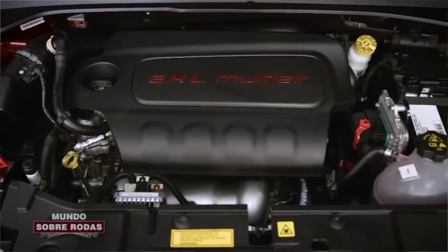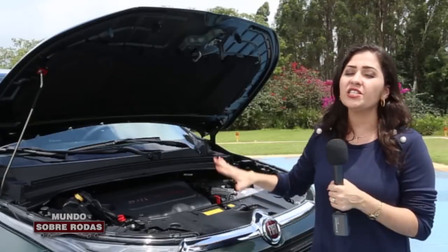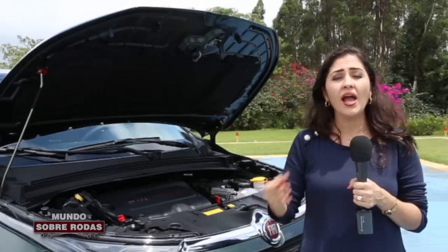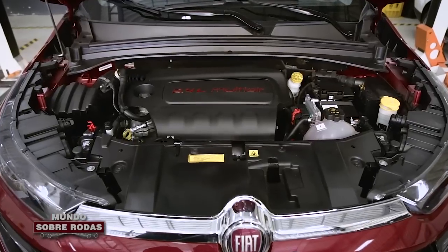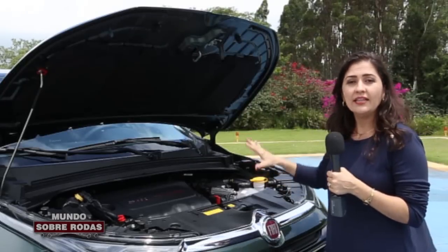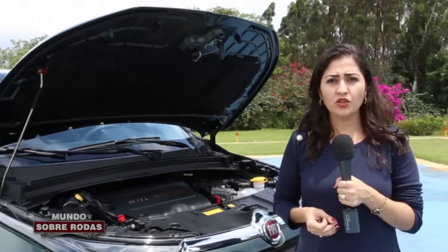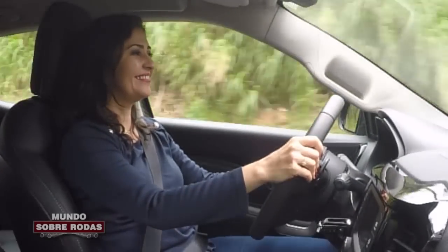Esse motor passou pelas mãos da engenharia da Fiat no Brasil para receber a tecnologia Flex. Ele dispensa o tanquinho auxiliar para a partida a frio e conta também com a tecnologia Multi-Air em sua segunda geração, com comando variável de válvulas na admissão, melhorada para reduzir ruído e vibração. O virabrequim é ultra rígido com o mesmo objetivo. Eu já comprovei na prática — o carro é muito silencioso e zero de vibração.